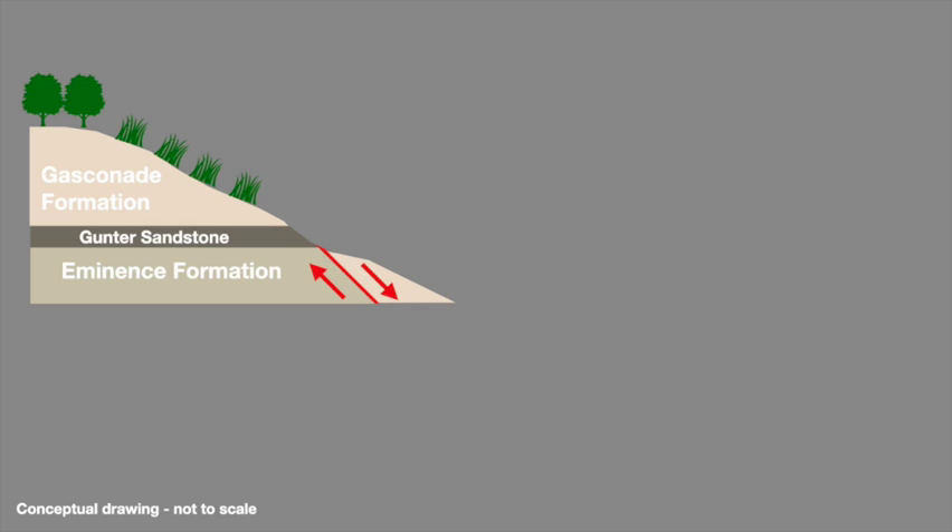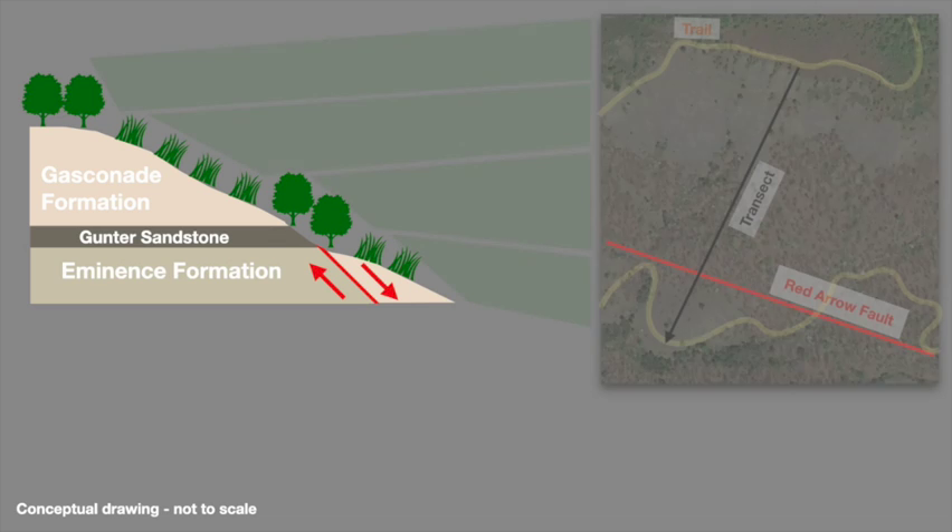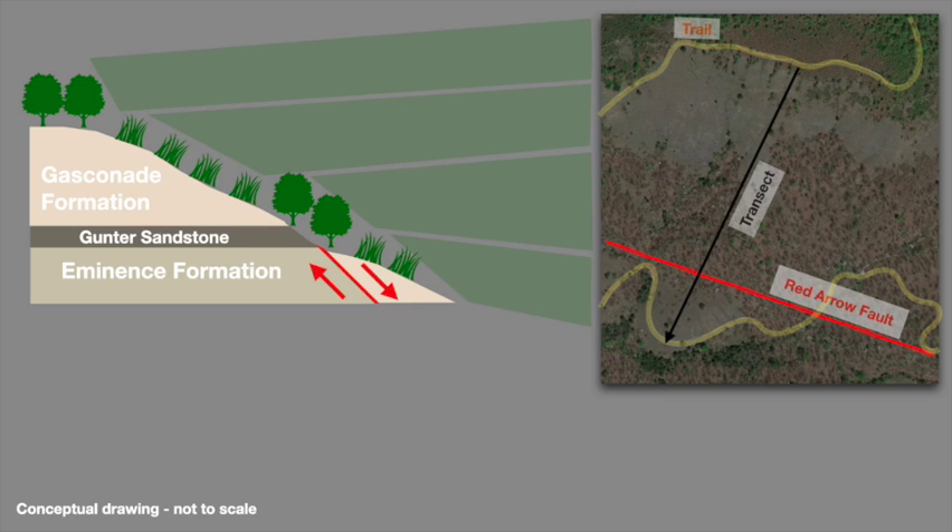But in areas affected by the fault, the Gasconade formation reappeared further down the slope, allowing a second Gasconade-based glade to develop below the first, forming two roughly parallel belts. The best place to see this pattern is along the Turkeypen Hollow Trail in the park's southwestern area, which crosses the fault in multiple locations and loops around this entire geologic sequence.